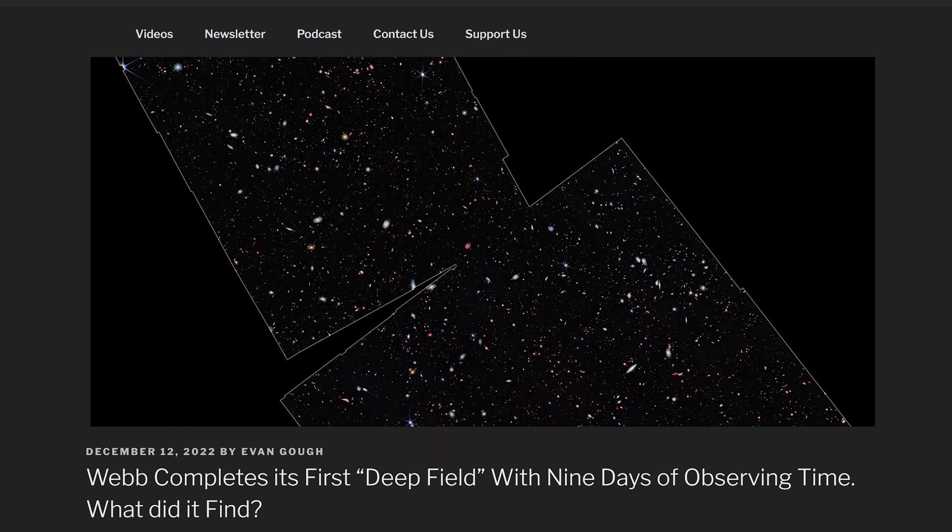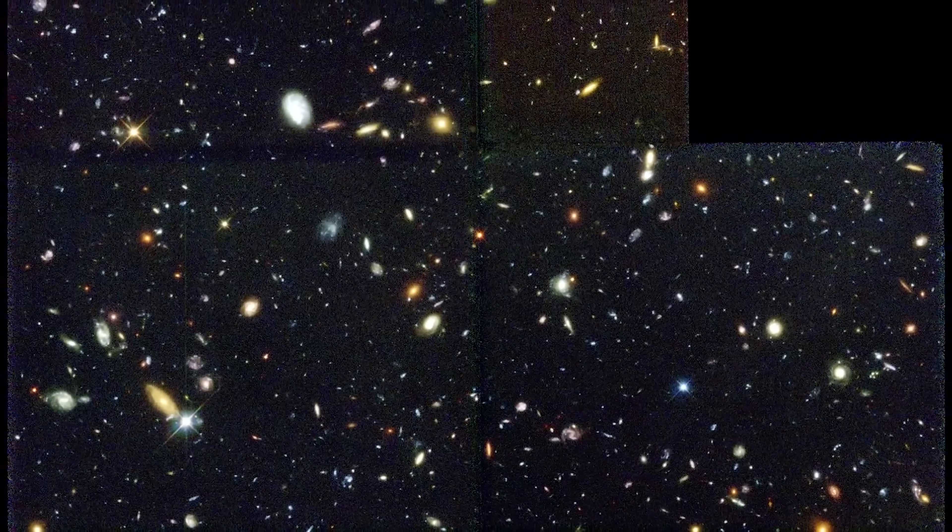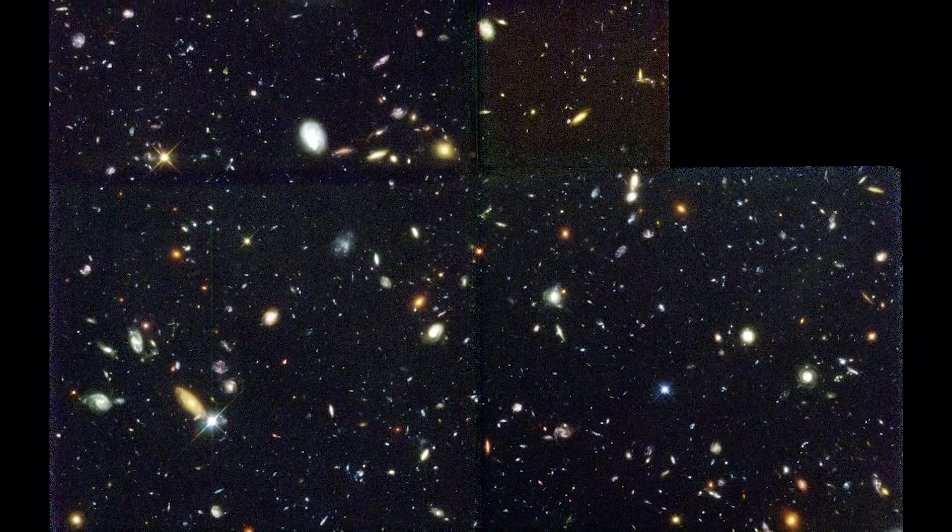Webb's first deep field is here — and it's awesome. Many of you have been asking when we're going to see that first deep field observation from the James Webb Space Telescope. Well, it's here. So what is the Hubble Deep Field? There were actually multiple deep field surveys.